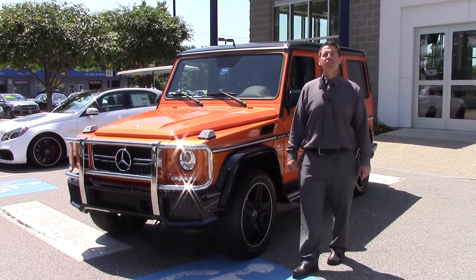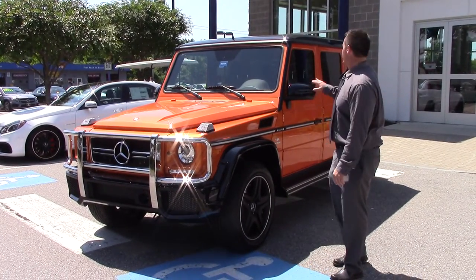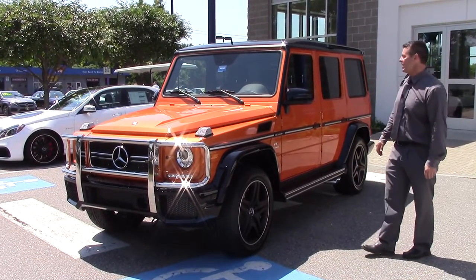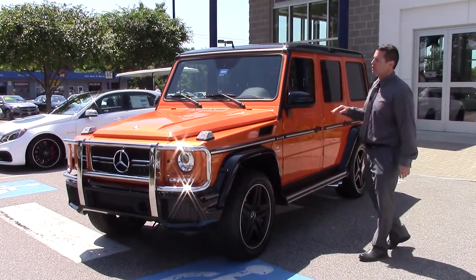Hi, this is Jeff over at Prime Motor Cars, Mercedes-Benz, in Scarborough, Maine. I'm going to do a video for you on the 2016 G63 AMG Performance Studio Package.